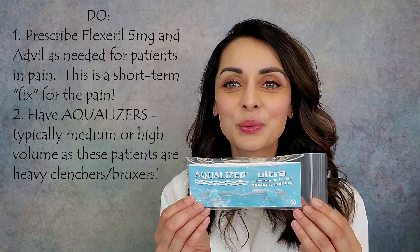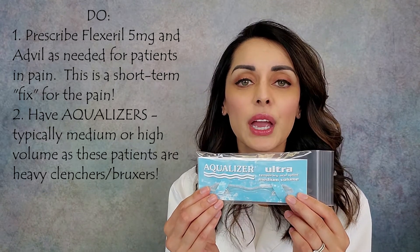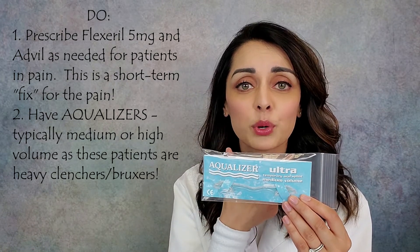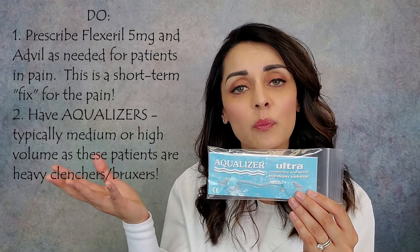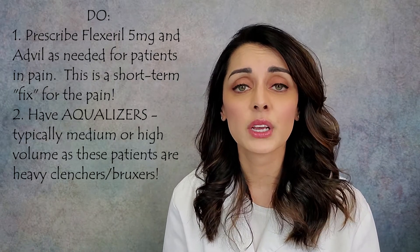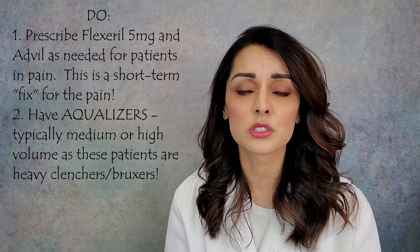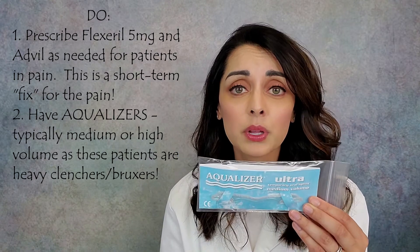Another thing to do is have aqualizers handy — these are amazing. They have two pads filled with sterile water that rest between the top and bottom teeth on both sides in the back, acting as a water bed for the muscles in the head, neck, and jaw. They can really help with headaches, jaw pain, and ear pain associated with this condition. They won't typically get the patient unlocked — that requires jaw manipulation and physical therapy — but they can really help with quality of life in the short term.